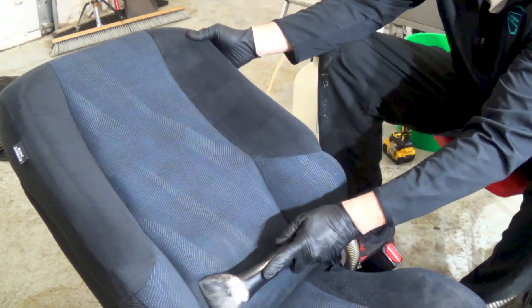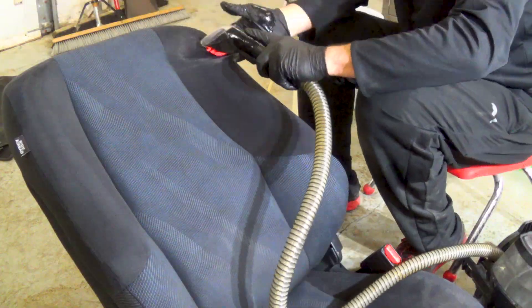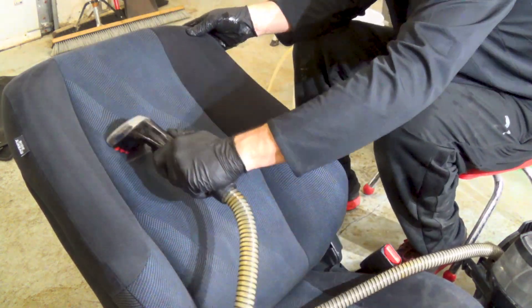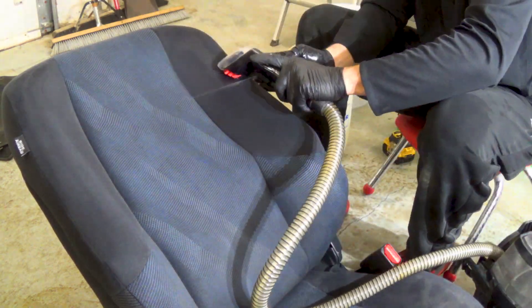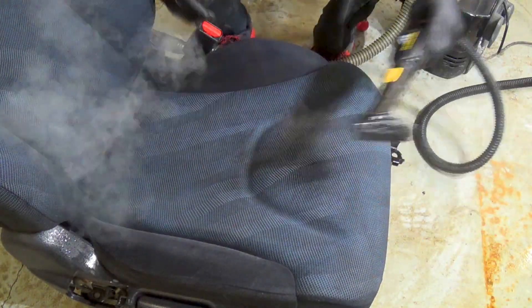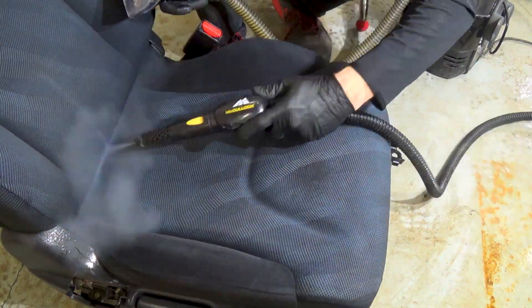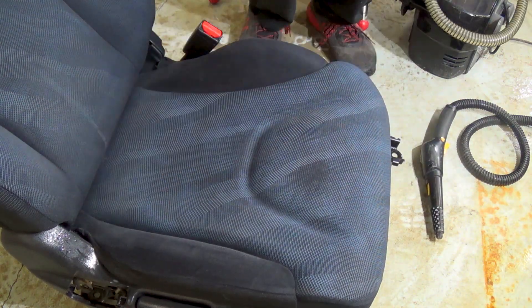The back of this passenger seat had a medium level of dirt on it, but it did have one tough stain that I had to get out. I tried my cleaning solution and even the steamer, but it didn't want to budge. So I decided to try out some Super Clean diluted about 4 to 1 on it, and after a couple of attempts the stain came out almost completely.